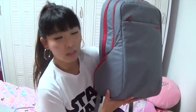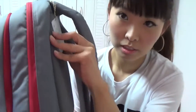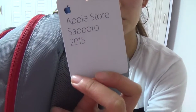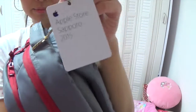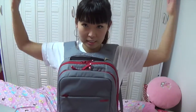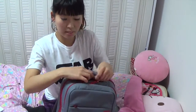I'd like to share what he got. So this is the Lucky Bag — this is the design. Do you see here? It says Apple Store Sapporo 2015. We live in Sapporo. The one at the Apple Store in Ginza is red. So this is the backpack.